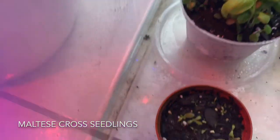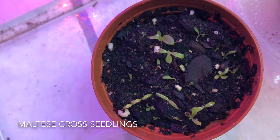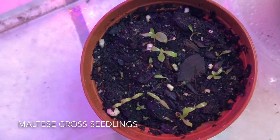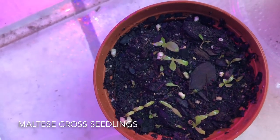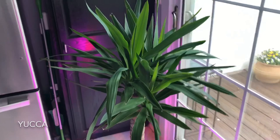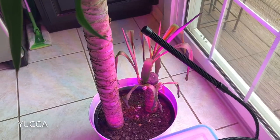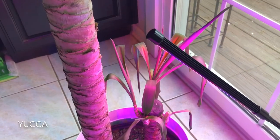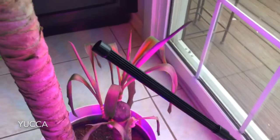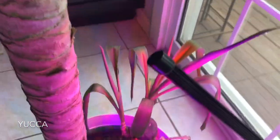I have my Maltese cross seedlings showing some signs of growth — I see a second set of leaves on a few of them starting to pop up, but overall it is a very slow grower. Next up is my yucca, looking gorgeous and healthy on top. On the bottom it is still in triage mode — I've lost a lot of leaves because it was sitting in a dark corner not getting a lot of light, and I've even lost more since then. But the new growths are doing well.